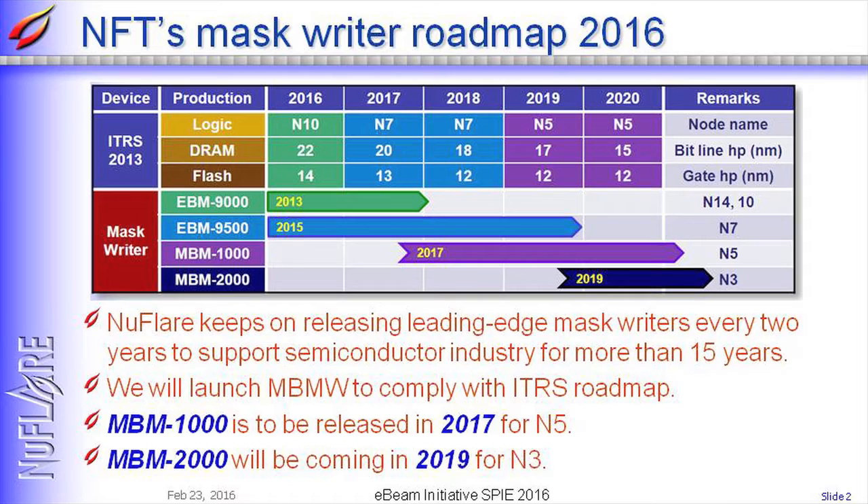Our latest writer is EVM9500 with a three-stage deflection system. We will launch a multibeam mask writer to comply with the ITRS roadmap and catch up with requirements from industry. We will release MVM1000 in 2017 for N5, for which EUV will be applied, and MVM2000 will be coming in 2019 for N3.